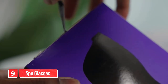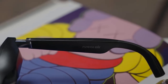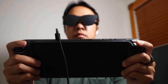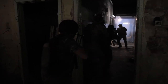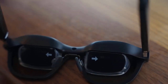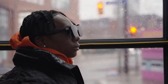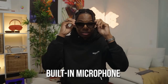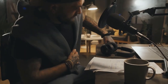Number 9: spy glasses. The spy glasses are a discreet and innovative device that allows you to capture high-quality video and audio without anyone knowing. They have a stylish and modern design that looks like regular glasses, making them perfect for covert operations. The device has a built-in camera that can record video in 1080p HD resolution, and a built-in microphone that captures audio with clarity, making it perfect for recording conversations or lectures.